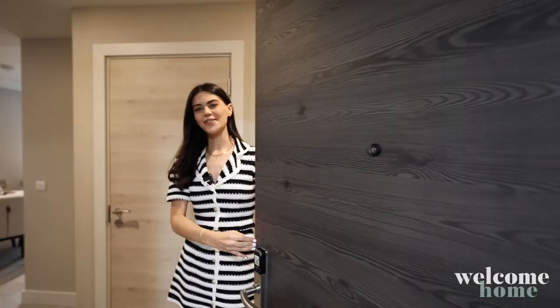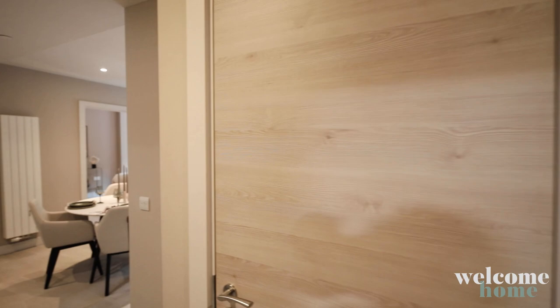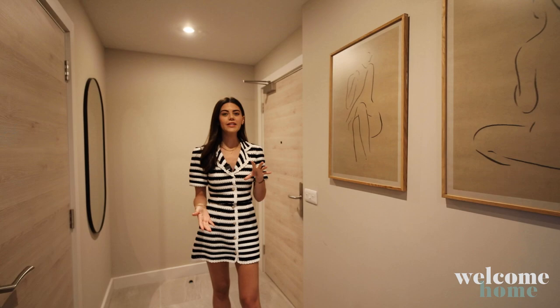Hey everyone, welcome home. Today we are at the McEwan by Moda Living in Edinburgh. The McEwan is located in Fountainbridge, so we are a short walk away from Haymarket train station.